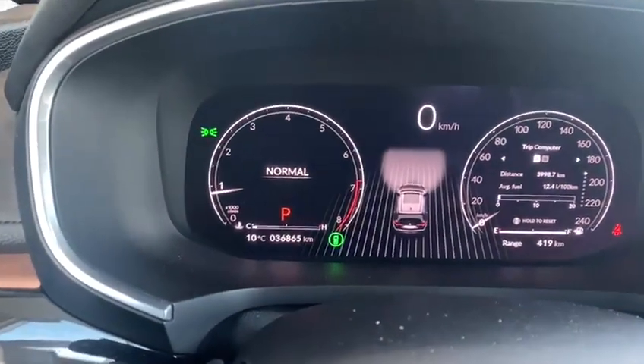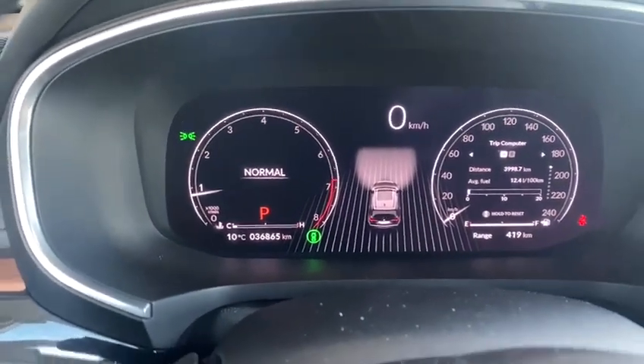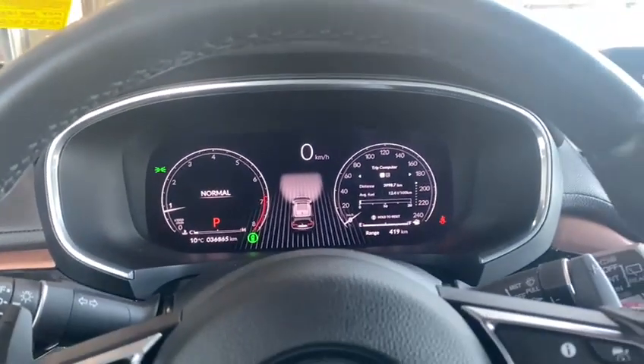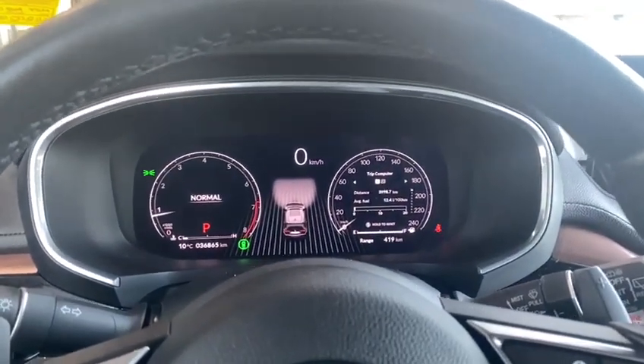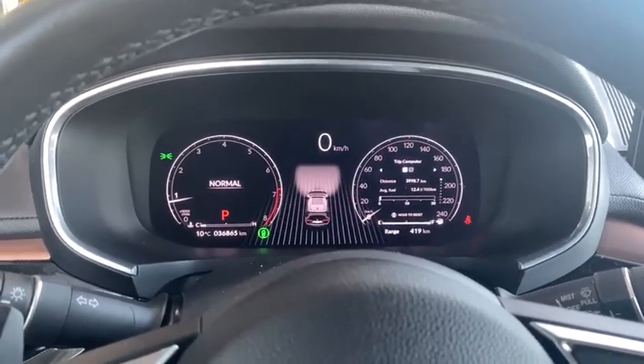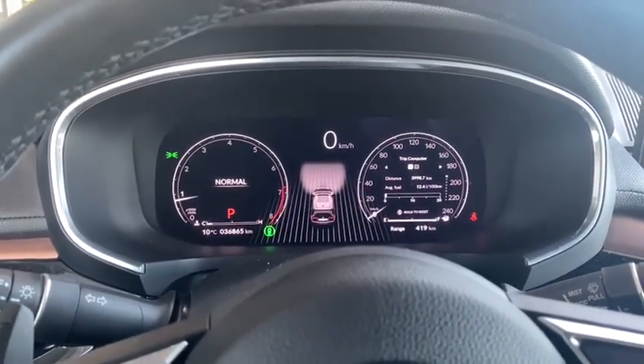And then this vehicle right now has just over 36,000 kilometers, and it's really, really good condition. If there's any more questions I can answer for you, Matt, or there's a great time that you'd be able to come down and take it for a drive, just give me a call: 780-989-8888. And once again, my name is Peyton. Have a great day.